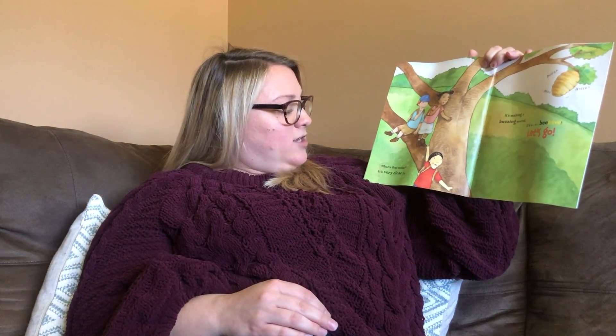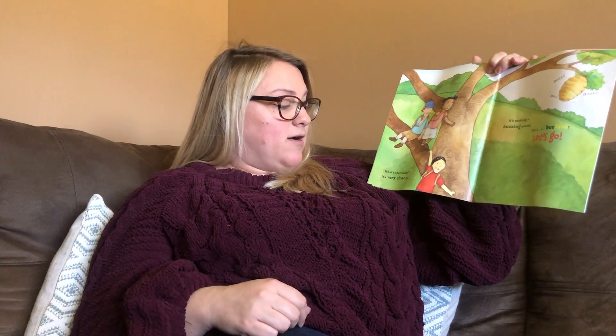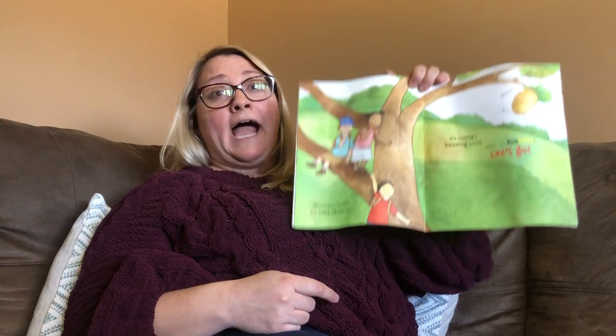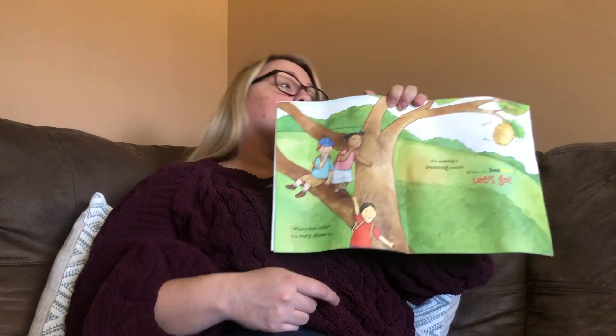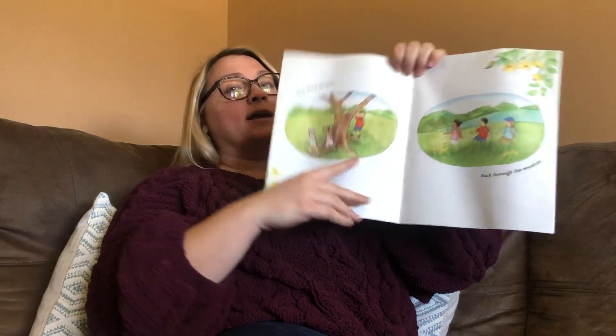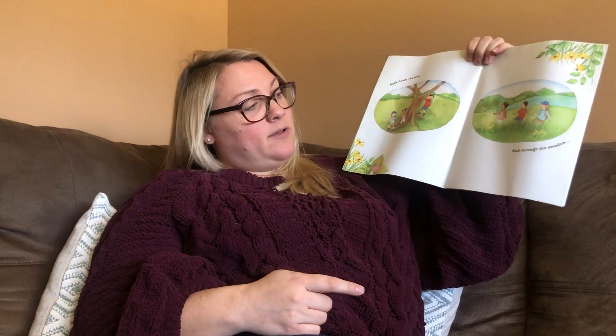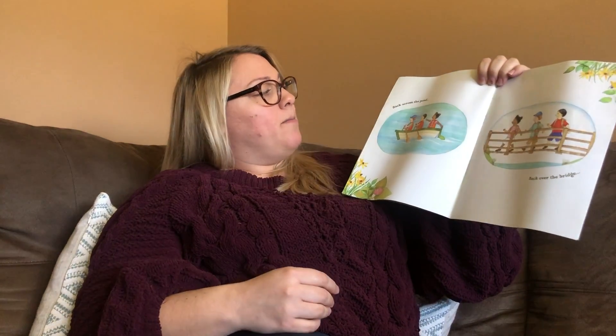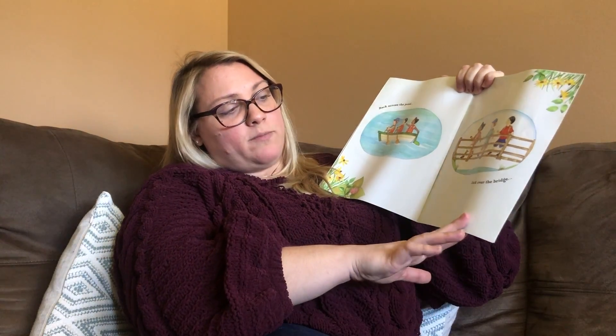What's that noise? It's very close by. It's making a buzzing sound. Buzz, buzz, buzz. It's a beehive. Let's go! Back down the tree. Back through the meadow. Back across the pond. Back over the bridge.